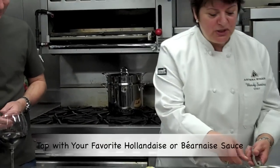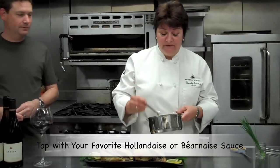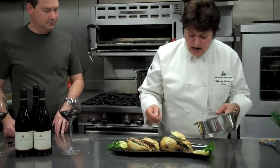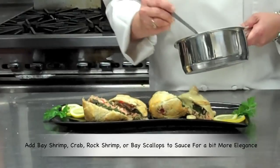Now we're going to finish this up with hollandaise sauce. You can do béarnaise, you can do hollandaise — whatever you'd like. I like to spice it up a little bit with some fruits of the sea. Today I've used bay shrimp, but you can use crab, you can use scallops, bay scallops.